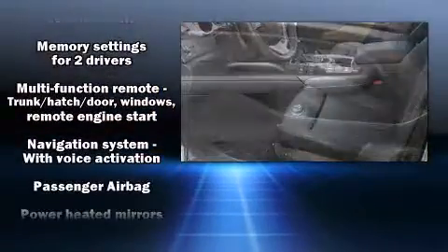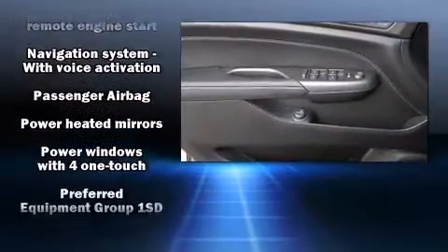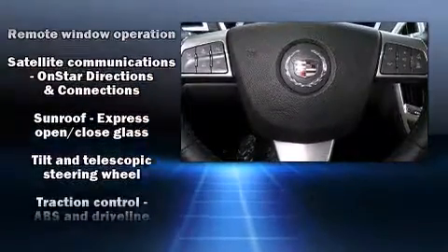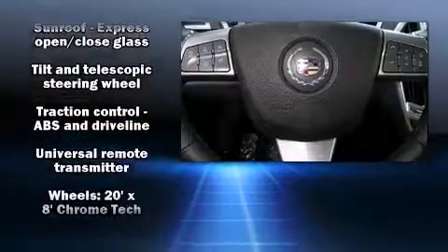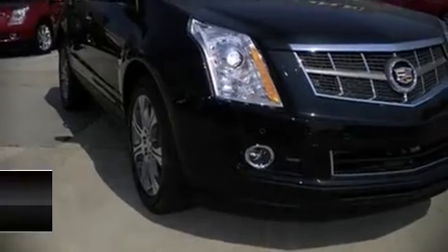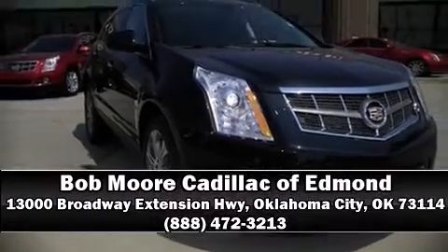Including dual front impact airbags, OnStar, and four-wheel disc brakes with ABS. You'll never lose visibility with rain sensing wipers, which activate automatically when the drops start to fall. Stop by our dealership or give us a call for more information.